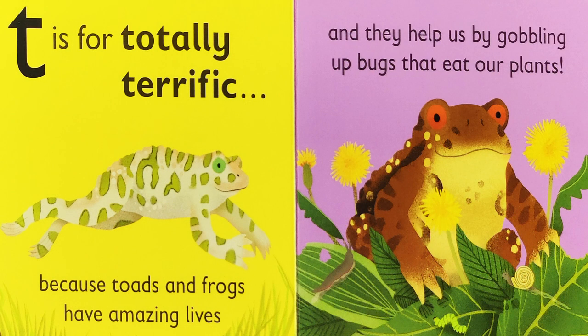Totally terrific! Because toads and frogs have amazing lives, and they help us by gobbling up bugs that eat our plants.